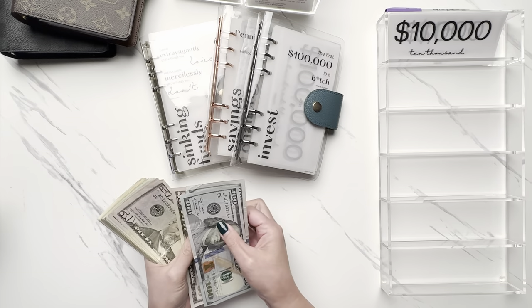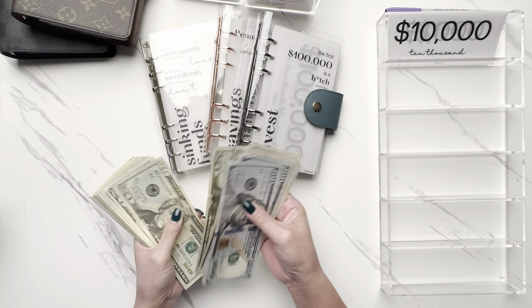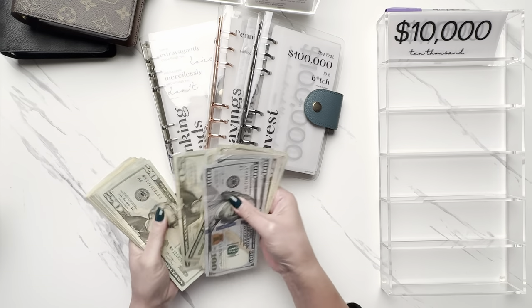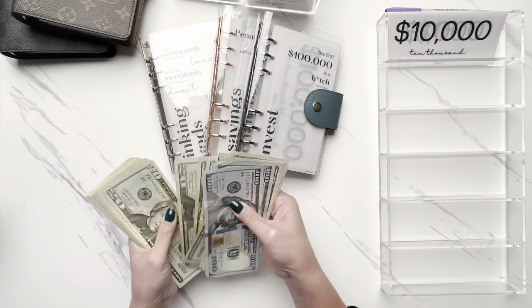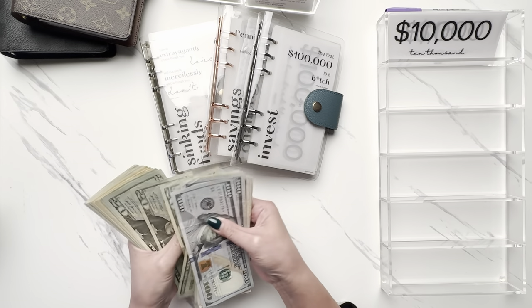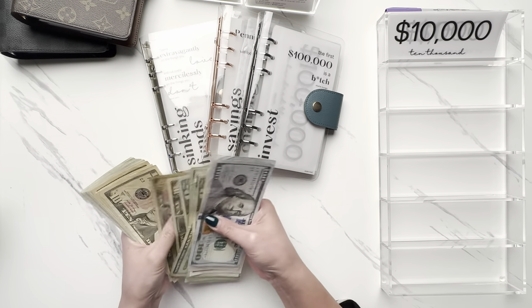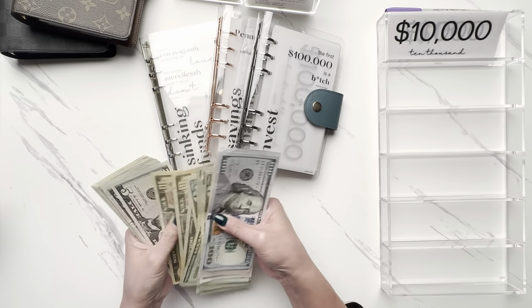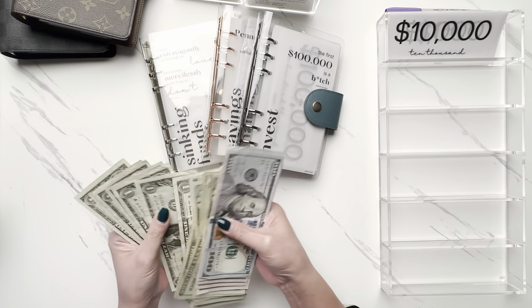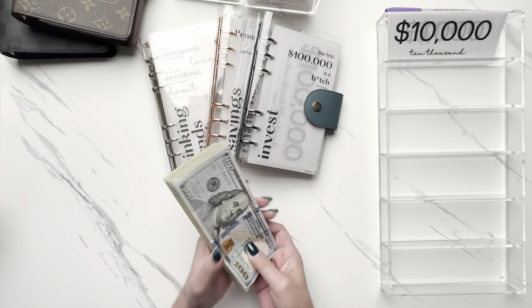Let's count the cash real quick: $1,332 in cash confirmed.